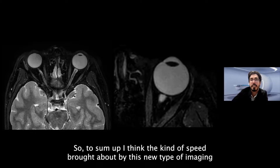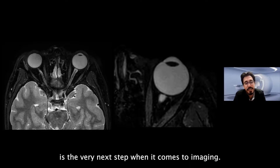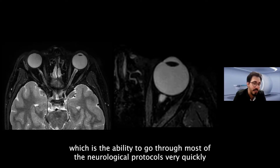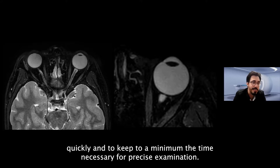To sum up, the speed brought by this new type of imager is the very next step in imaging. It allows us to go through most neurological protocols very quickly and to preserve time for more precise examinations.